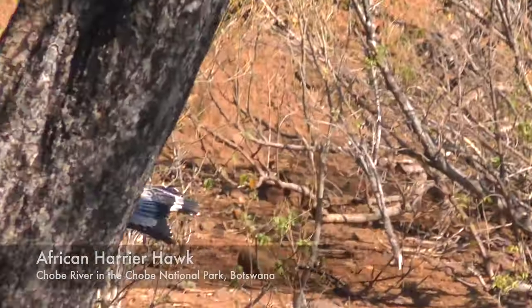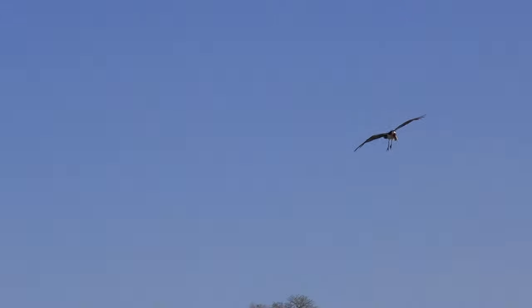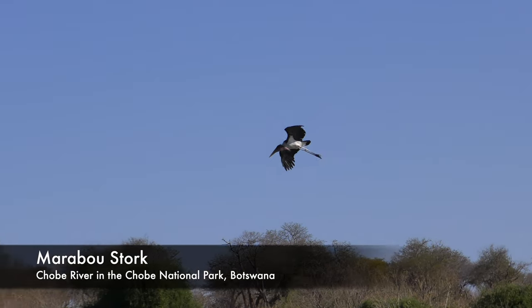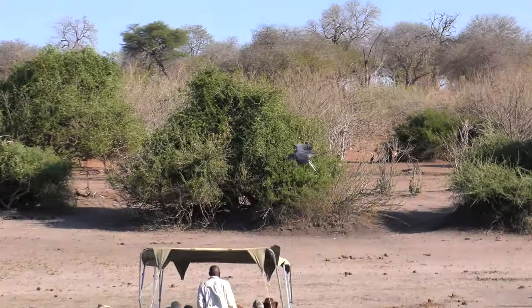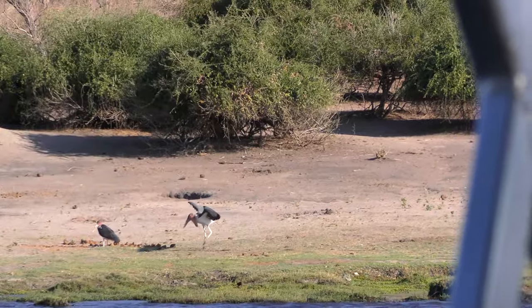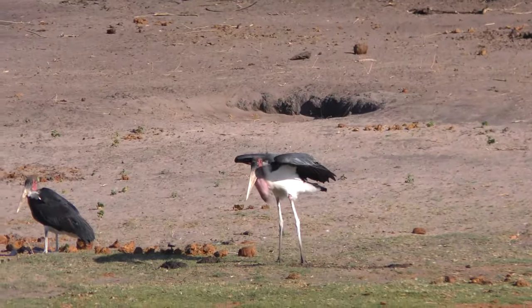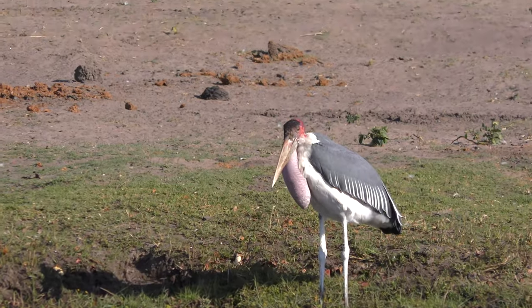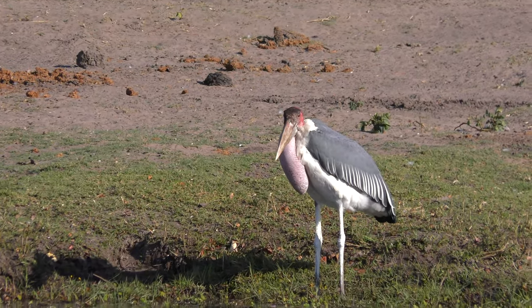Maybe because it's hot. There it goes. Look how tall it is - oh, that's wild!